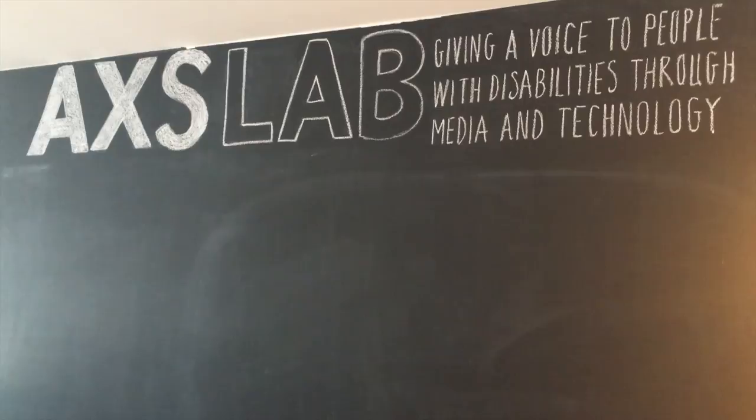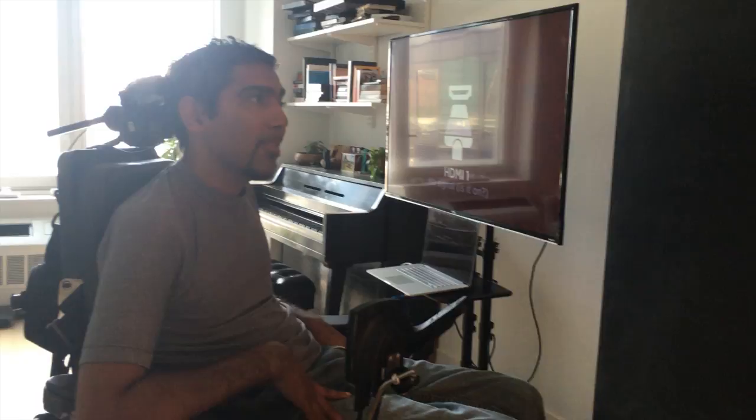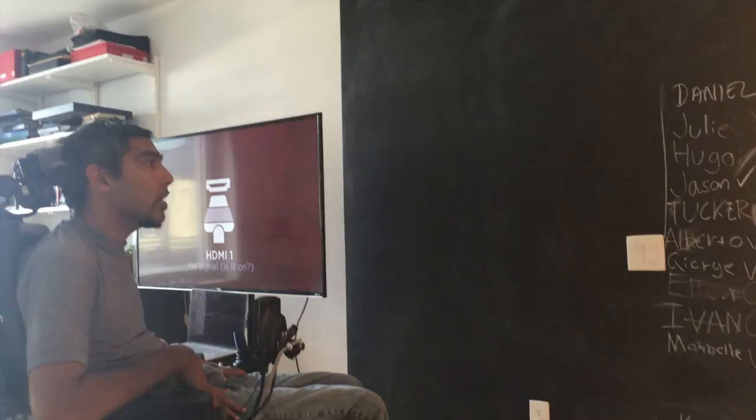This is our Axislab chalkboard — it really saves me and saves the work that we do. As you can see, what we're working on right now is the website axislab.org — you can see the link down below — and we're working on photos for all the personnel and for all the people that help on Axislab.